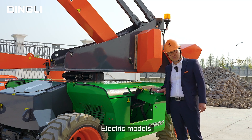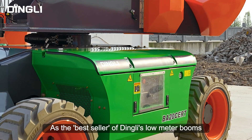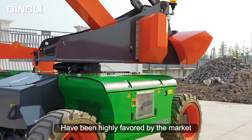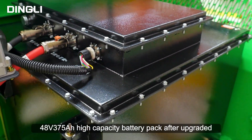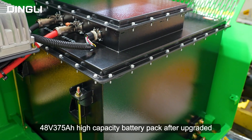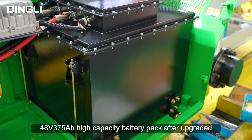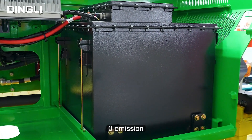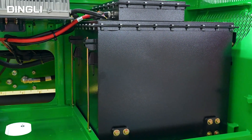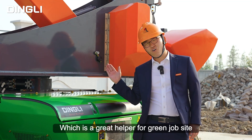Electric models, as the best-seller of Dingley's low-meter booms, have been highly favored by the market. The whole series has been equipped with a 48V, 375Ah high-capacity battery pack after upgrading, with no noise, zero-emission, and long endurance — making it a great helper for any job site.